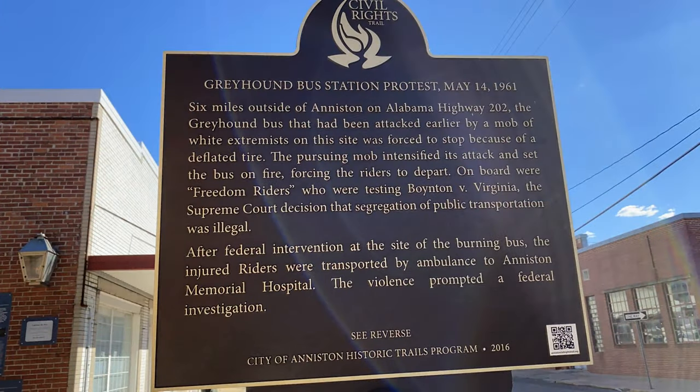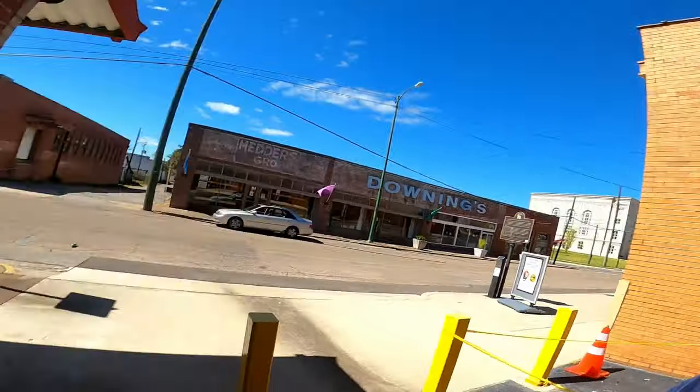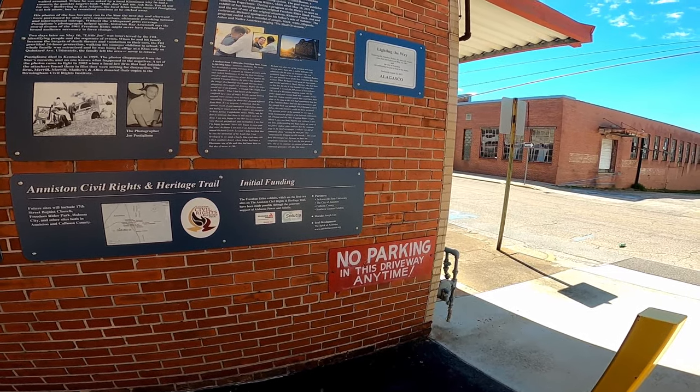On May 14th, Black and white civil rights activists known as Freedom Riders were attacked by a mob of whites who were protesting the segregation of public transportation facilities. This is why they made the monument here at the Greyhound station — because that's one of the things they were protesting. This country has come a long way when it comes to race, and still has a long way to go. About 50 years later they finally made it a monument. There's what looks like an eternal flame right here, and it says 'Lighting the Way — Honoring the Freedom Riders, the men and women who rode into history on May 14th, 1961 — dedicated August 22nd, 2013.'